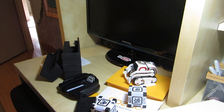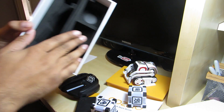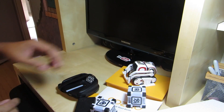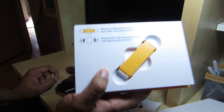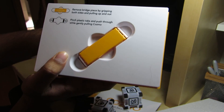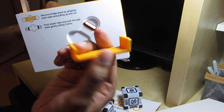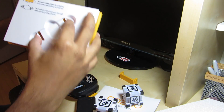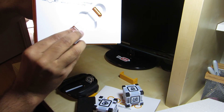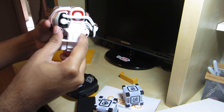That's about it in terms of what it comes with — really good styrofoam, very sturdy packaging. Now let's see how to take Cosmo out. It says remove the bridge piece by gripping both sides and pulling up and out — just like that. Then it says pinch the plastic pieces to push Cosmo — okay, so that removes the stand and actually releases Cosmo.